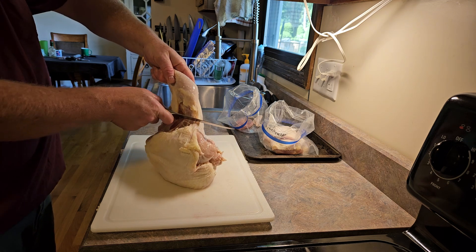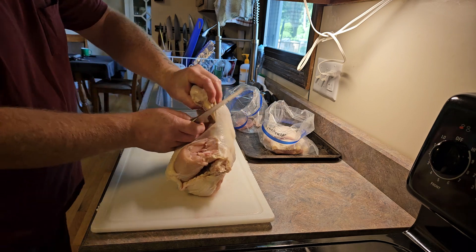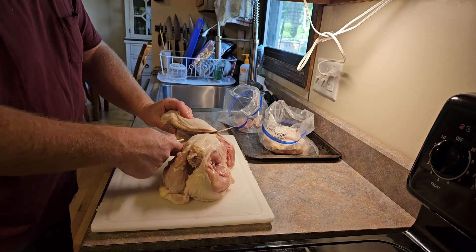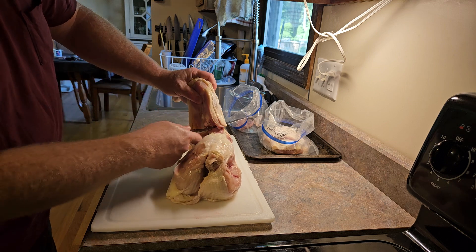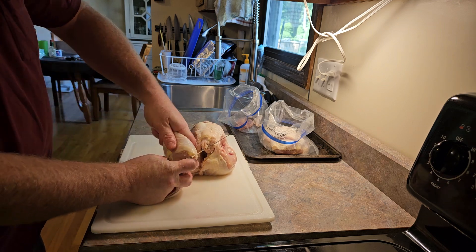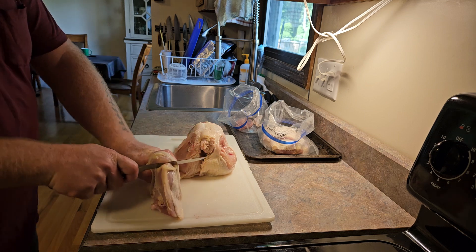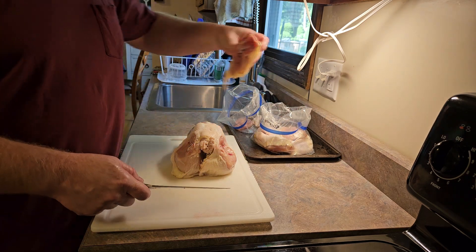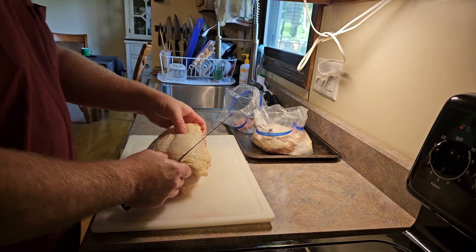Gently slice the skin and the membrane separating the leg from the breast. Get down to where it ends, slice around towards the joint, pop it out of the socket. Find the joint, start the cut, lay it out, finish the cut going towards your cutting board. The leg and thigh goes into your griller pack bag.